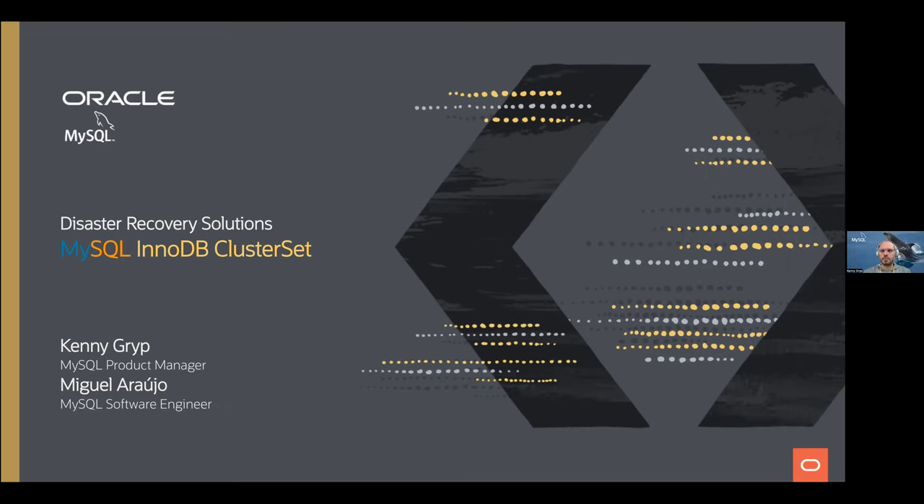Good morning, good afternoon, good evening. Today we will be talking about disaster recovery solutions and MySQL InnoDB ClusterSet in particular. I'm Kenny Grip, one of the product managers at Oracle for MySQL. With me, we have Miguel Araujo, who's a software engineer working on these products we'll be talking about.